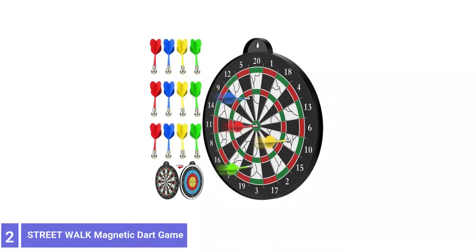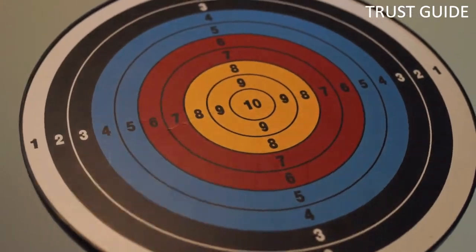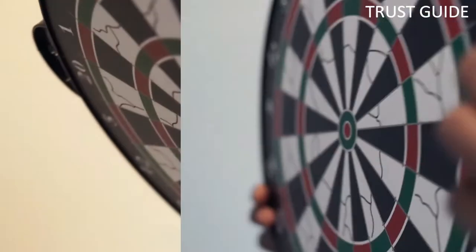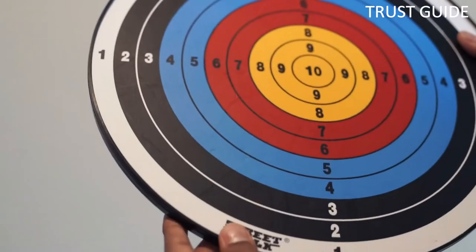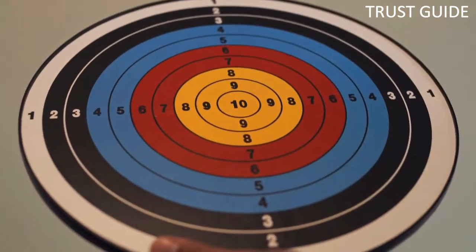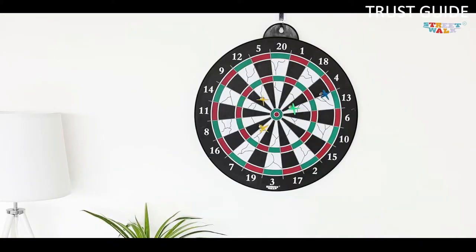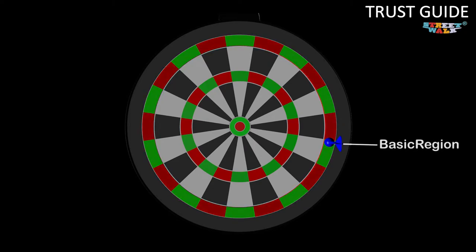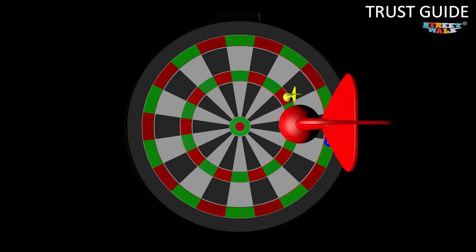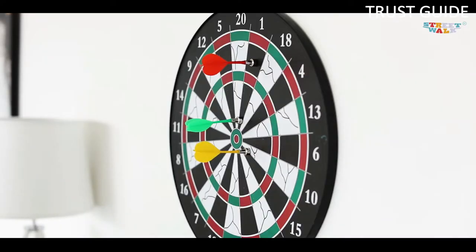Number 2: Streetwalk Magnetic Dart Game. This magnetic dartboard is a great option to help kids develop aim and coordination safely without the risk of hurling sharp, pointy objects through the air. This kit includes a metal dartboard with 12 magnetic darts with no sharp edges. The darts come in four different colors and are balanced to fly straight, boasting neodymium magnets that stick to the board with minimal bounce-outs.